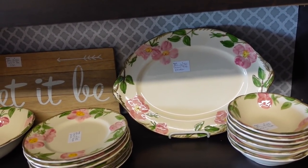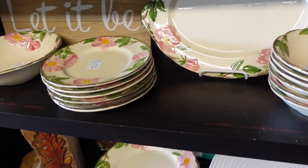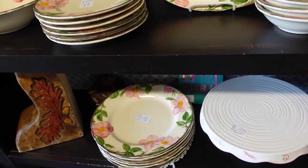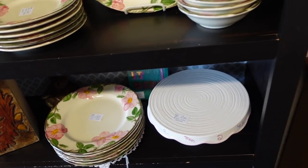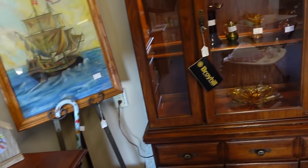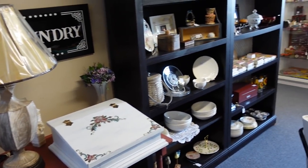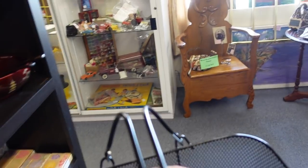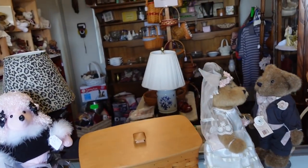Okay, so we have Franciscan Desert Rose here — one of the collectible patterns by Franciscan. The prices are right on point, good prices if you want them to sell relatively soon. $2.50 per plate is a great price for the dinner plates. $16.50 on that one. Desert Rose is a good collectible name; Franciscan Apple is also collectible, and Franciscan Ivy is my personal favorite.